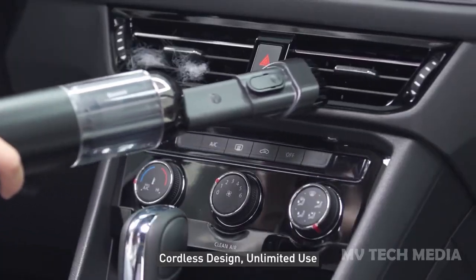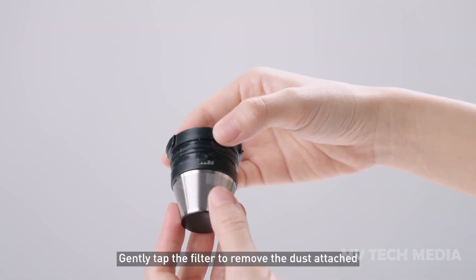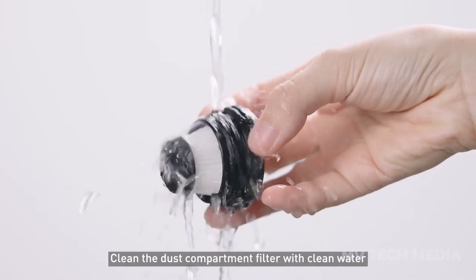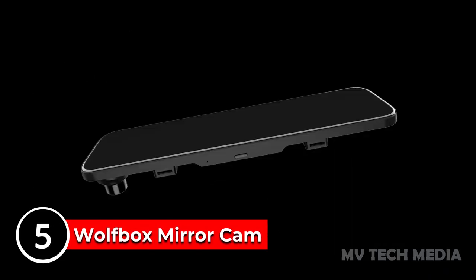seats, and dashboards. The vacuum is portable and lightweight, making it easy to use. With its sleek design and powerful performance, the Baseus Car Vacuum Cleaner is the perfect accessory to keep your car looking its best.